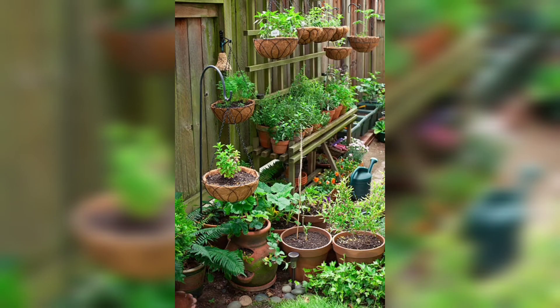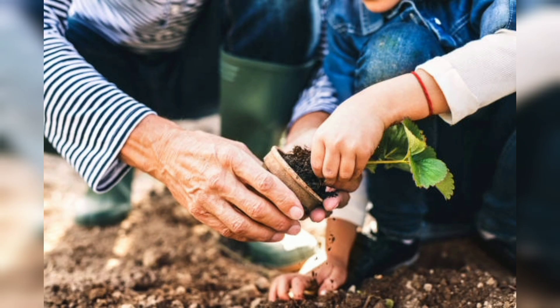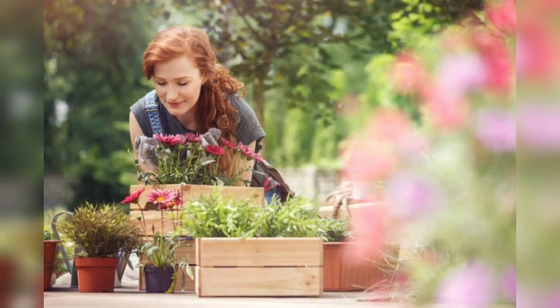Succulents are a great choice for indoor gardening because they require little water and can thrive in a variety of lighting conditions. Some popular succulents for indoor gardening include jade plants, snake plants, and aloe vera.